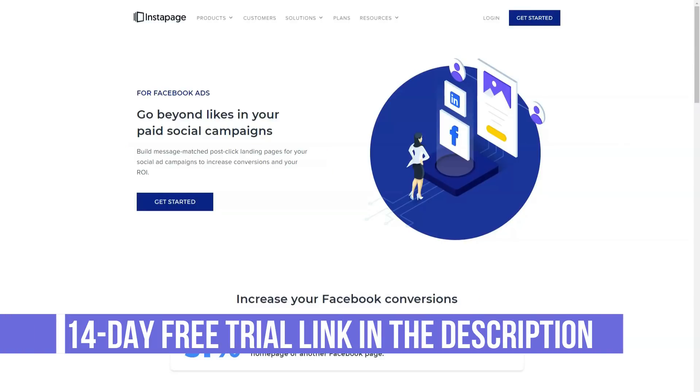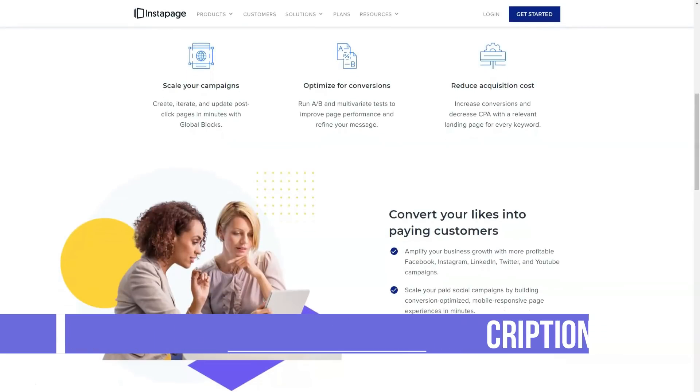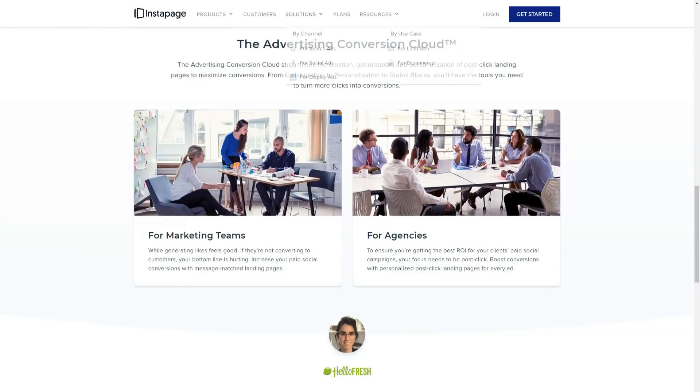If you really want to publish an Instapage landing page on your WordPress website, it's very simple. After activating the free plugin on your site, you will need to connect your WordPress site to your Instapage account by entering some easily accessible details.